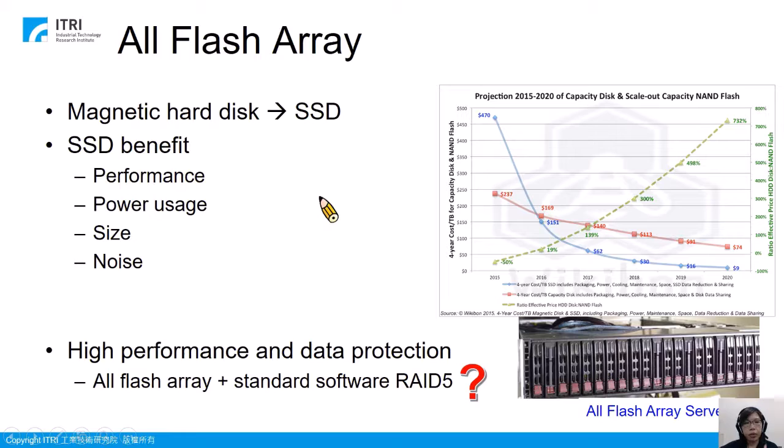SSD is built for high-performance data access, and recently SSD has become the main storage device in enterprise. In addition to high performance, SSDs have other benefits in the factors of power usage, size, and noise. In enterprise, if they want very high performance, they usually buy this kind of all-flash array servers. These servers will have a lot of SSD drives. However, this kind of servers do not have data protection, so if an SSD device fails, the data stored in it will be lost.